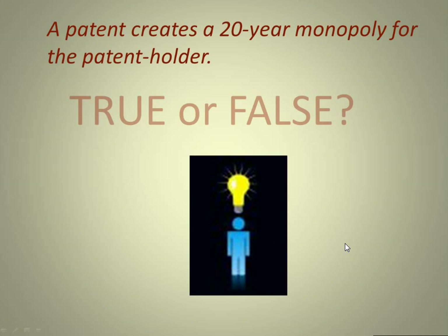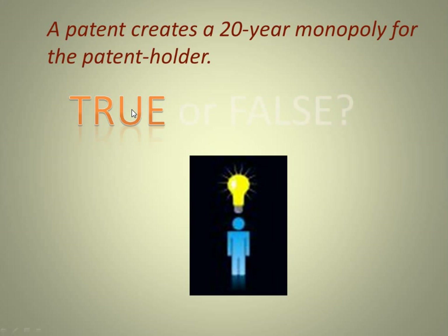The next question: a patent creates a 20-year monopoly for the patent holder — true or false? The answer is true. The patent creates a 20-year monopoly for the patent holder, at least in the case of utility patents.